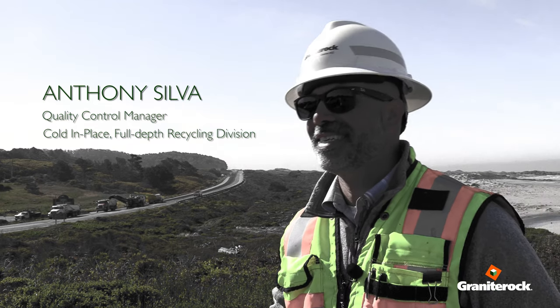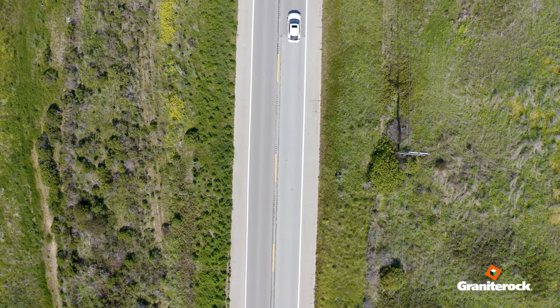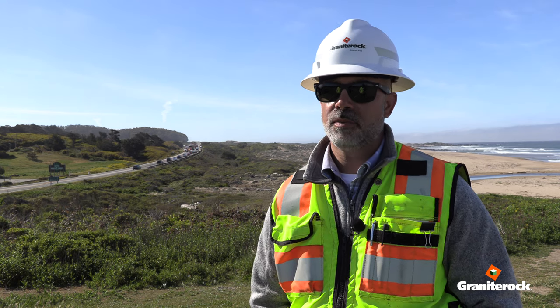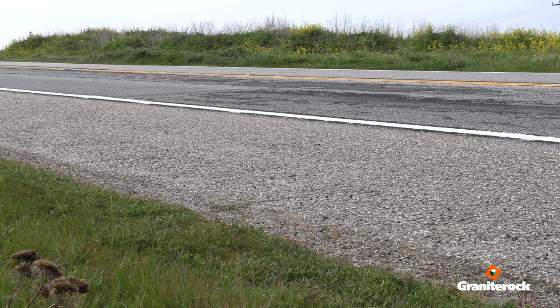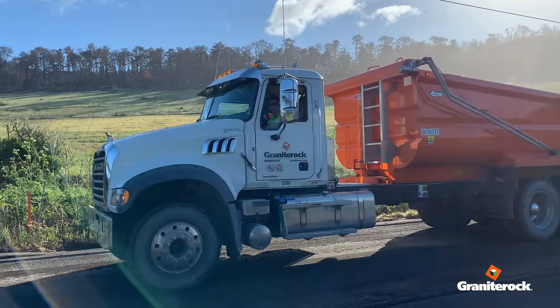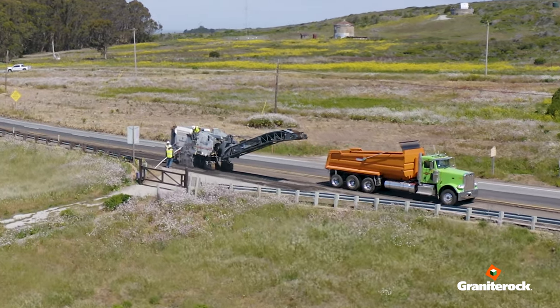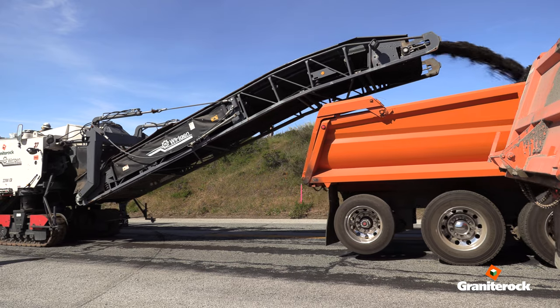Anthony Silva and I work for Granite Rock. This project is on State Route Highway 1, going from the San Mateo County line 10.6 miles traveling north. This is a Granite Rock One Company project, so it's all-encompassing Granite Rock capabilities. We have two mills running out front of our operation, and the task is to improve the rideability of the road.